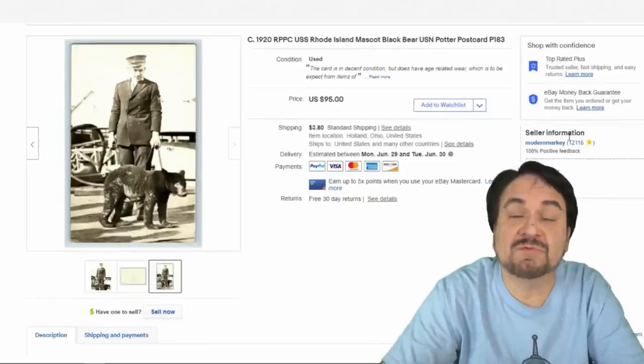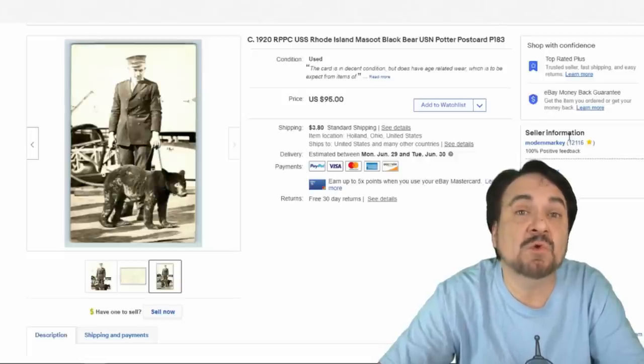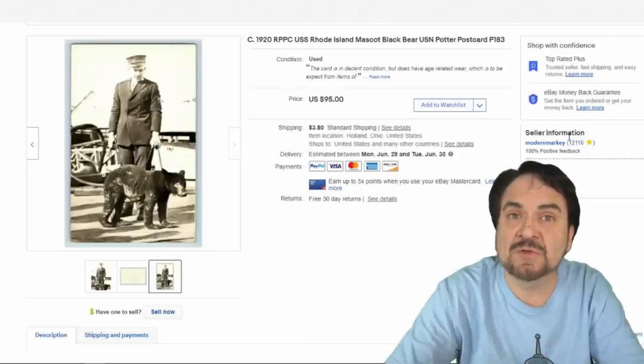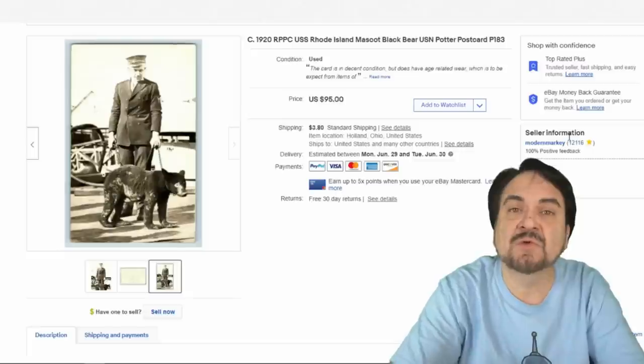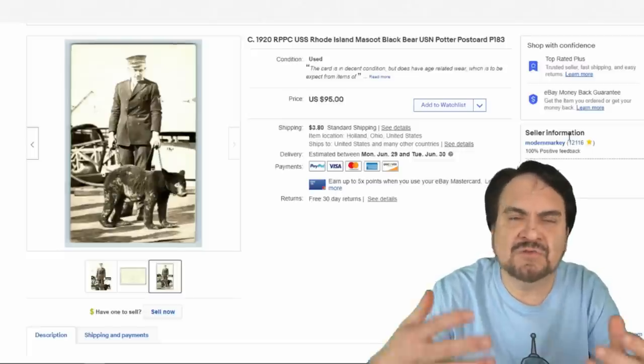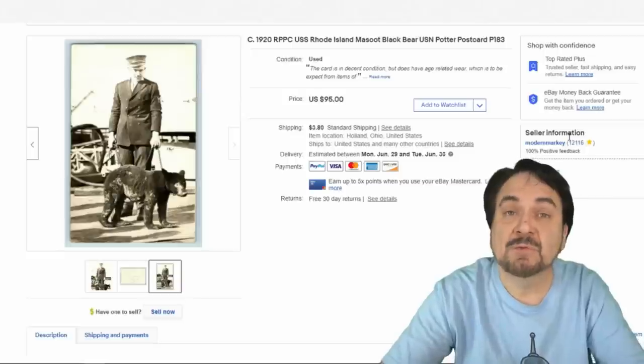Here's another postcard that went for $50. This is a real photo postcard of the mascot of the USS Rhode Island — a real black bear. When ships were traveling and found a wild animal, they'd often adopt it as a mascot. Monkeys, chimpanzees, goats, and all sorts of animals were used this way. The British Navy was very fond of British bulldogs.